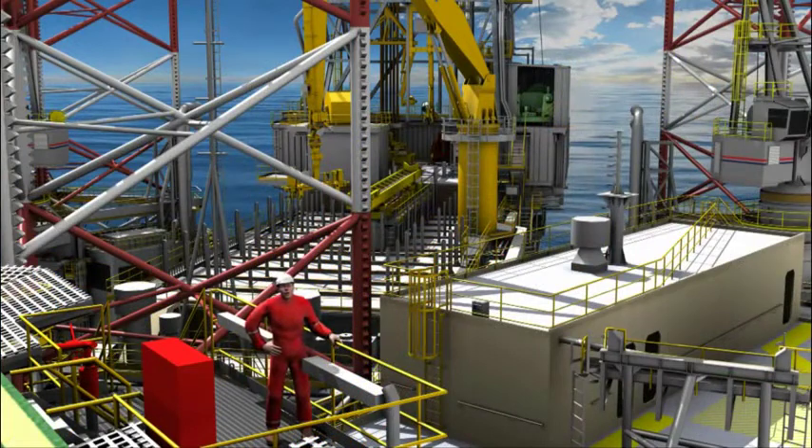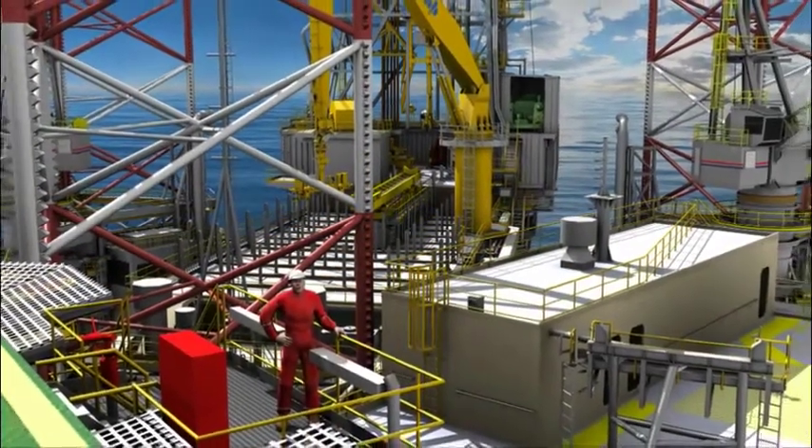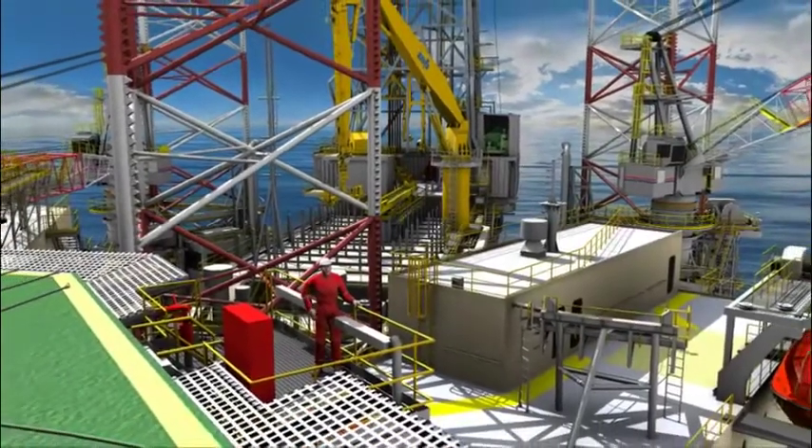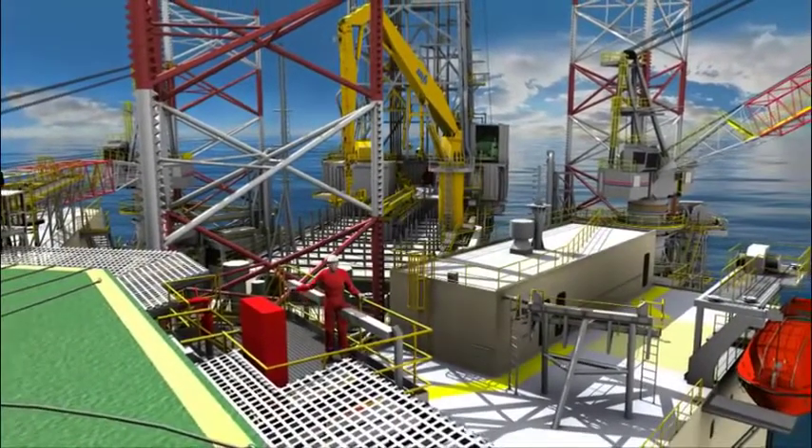The rigs can operate year-round at water depths of up to 350 feet. Join me now as I take you on a guided tour.